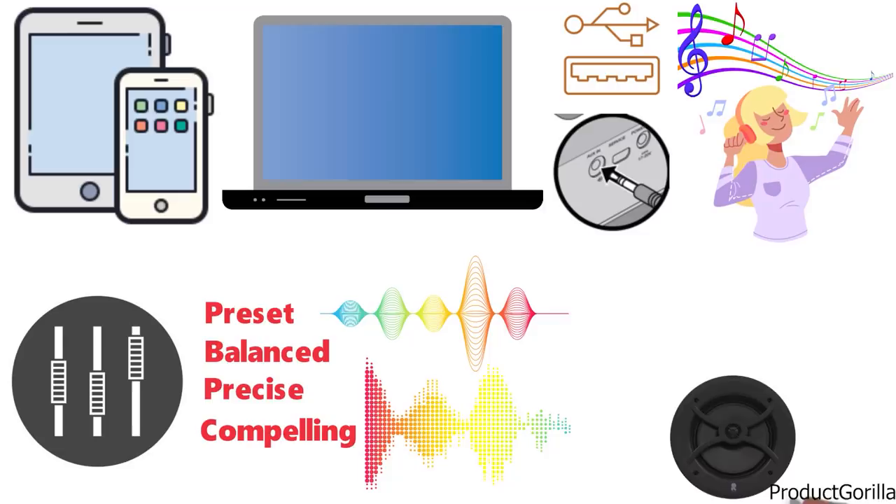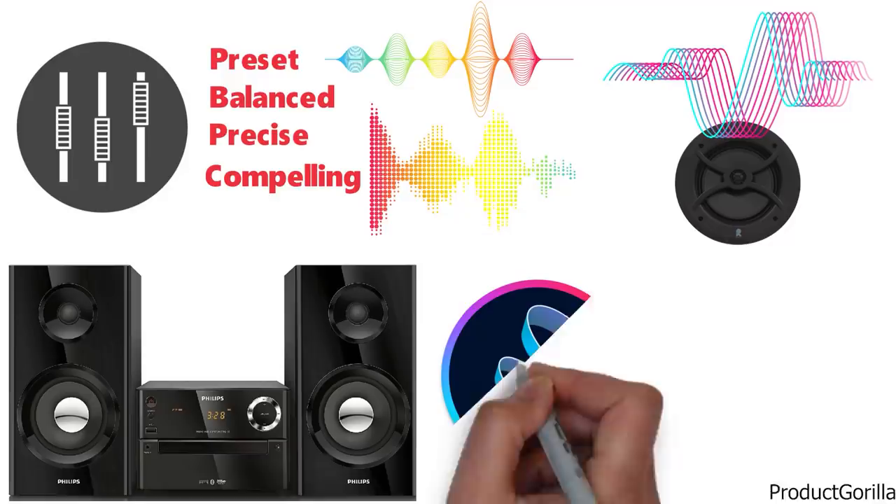Dome tweeters reproduce clear high and mid-range frequencies. Paired with a combination of woofers, this enhances the overall sound clarity and balance.